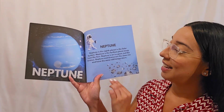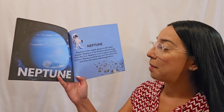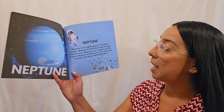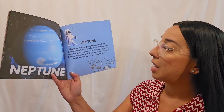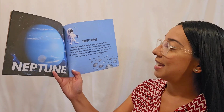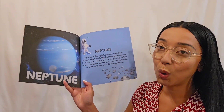Neptune! Neptune is the eighth planet in the solar system. Neptune is the farthest planet away from the sun. Neptune is an ice giant, and just like Uranus, Neptune and Uranus are the same size and have the same cold temperature.